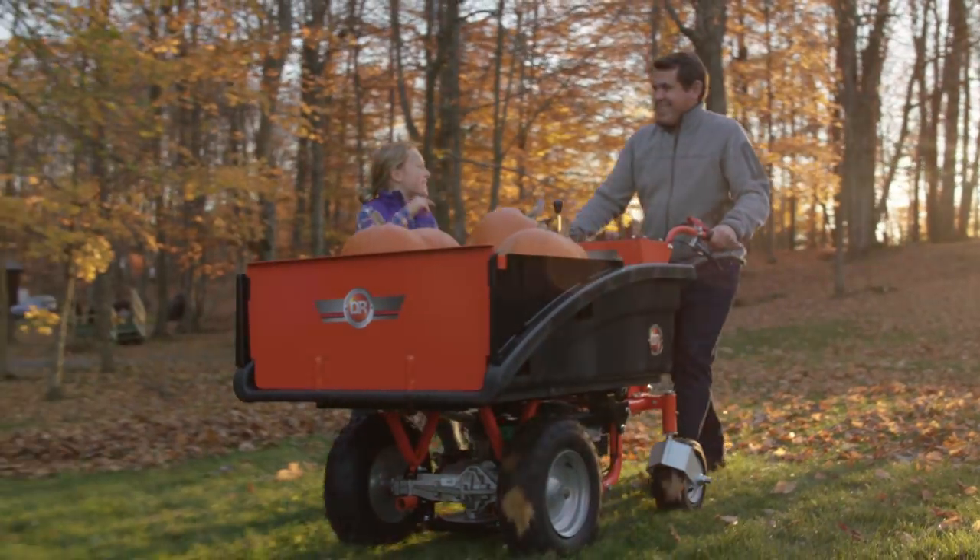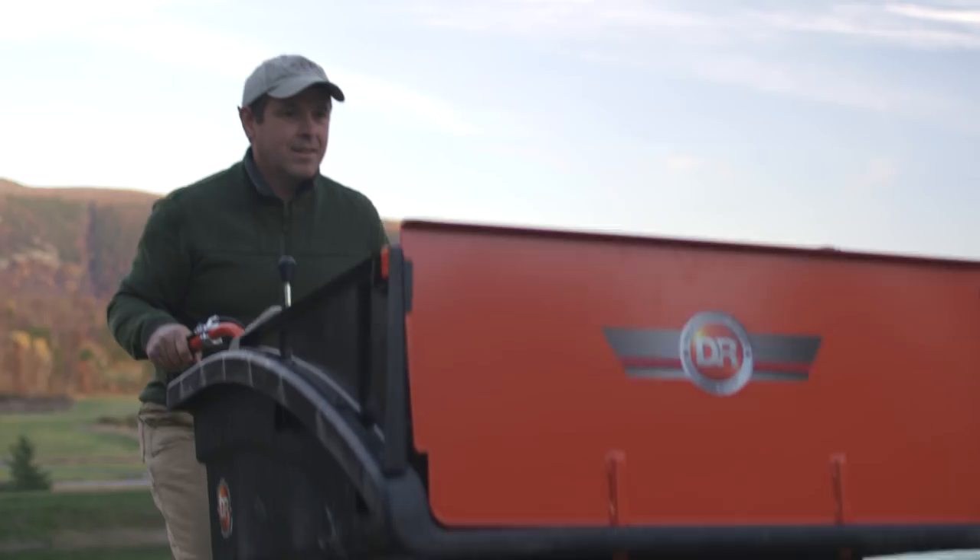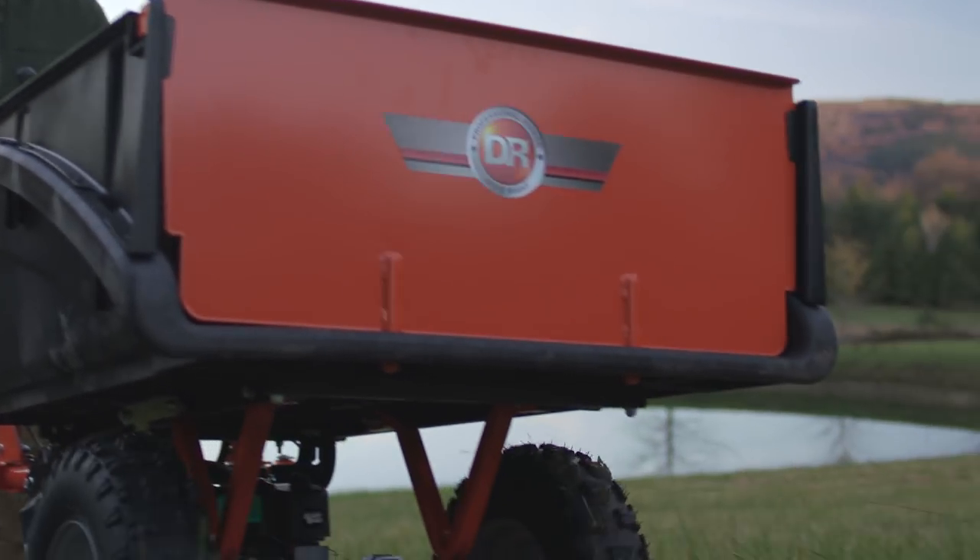The Pro XL Power Wagon gives you the hauling power of a much bigger machine, but with easier maneuverability.